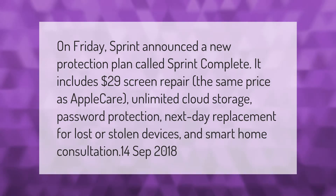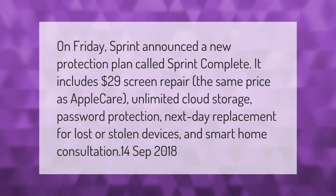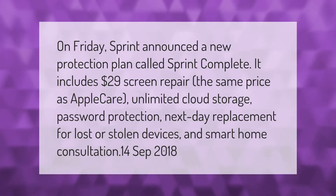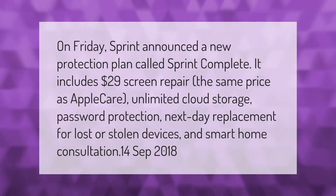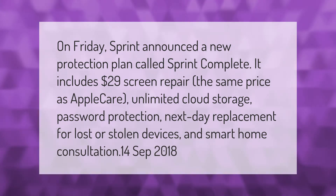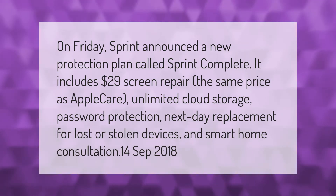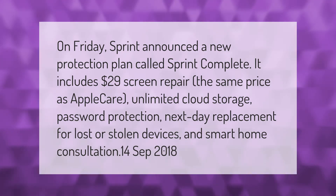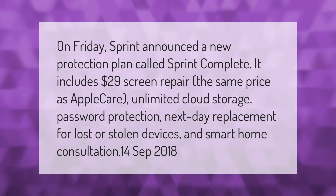On Friday, Sprint announced a new protection plan called Sprint Complete. It includes $29 screen repair — the same price as AppleCare — unlimited cloud storage, password protection, next-day replacement for lost or stolen devices, and smart home consultation, as of September 2018.